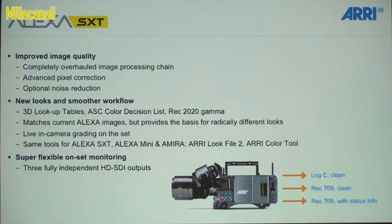At the booth now we're showing something very brand new: live grading on set. Pomfort live grade can connect to the Alexa and change the CDL values live, which replaces all the boxes that the DIT would have on their DIT cart. We have the same tools available for Alexa SXT, Alexa Mini, and Amira, which will make things simpler. The SXT also has three fully independent HD-SDI outputs that you can configure however you want, making the DIT's life very easy.